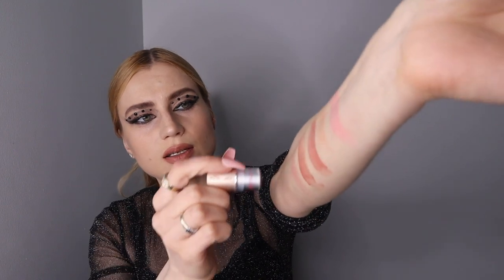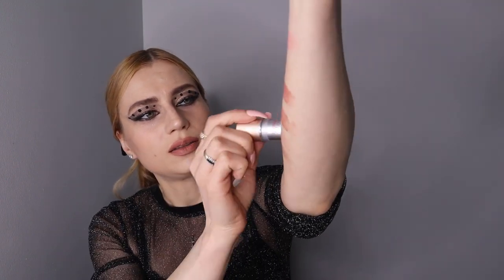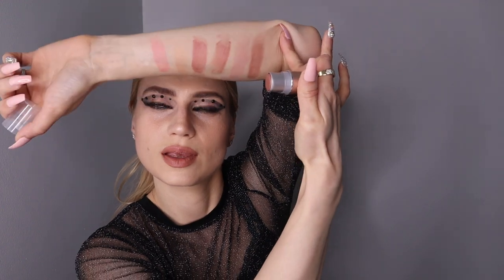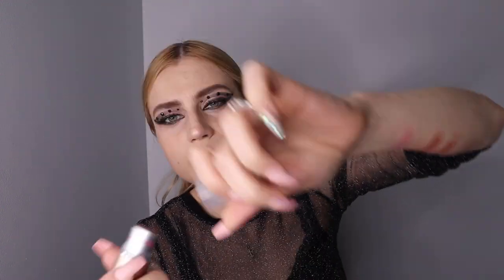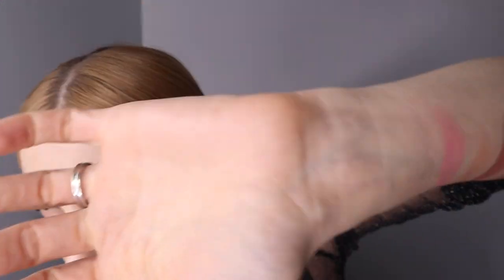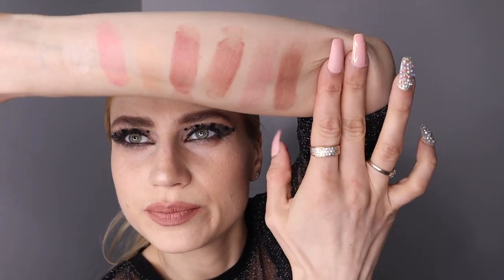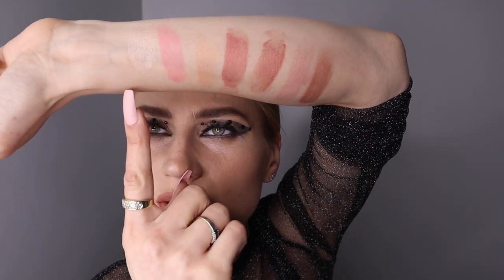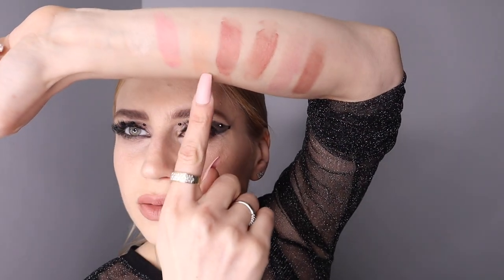I like this better. We have Connection — this one's nice too. You can see it's a little more sheer, which is nice. You can always appreciate that. Then Candid.